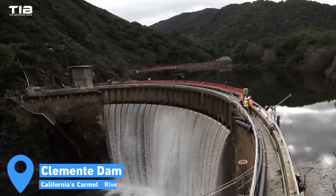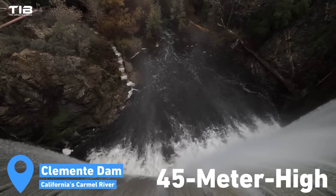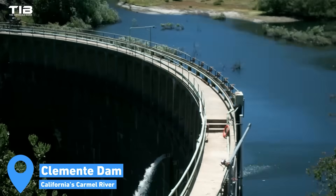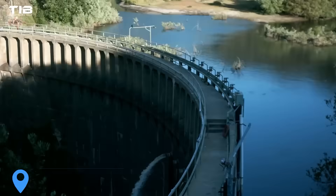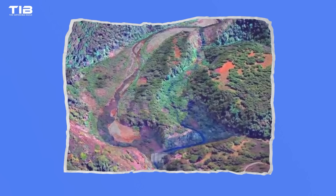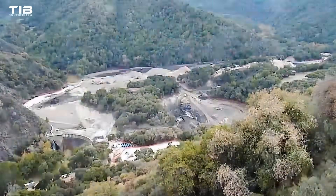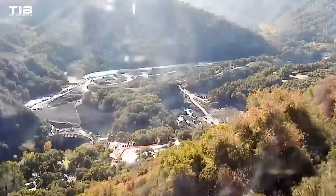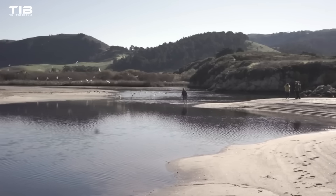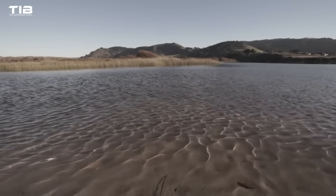In contrast, the San Clemente Dam on California's Carmel River — a 45-meter-high earthen dam — presented a unique challenge due to the sheer volume of sediment trapped behind it. Engineers opted for a groundbreaking solution: rerouting the river around the dam, effectively bypassing the massive sediment deposits. This innovative approach prevented potential downstream flooding and erosion while simultaneously restoring the river's natural flow.